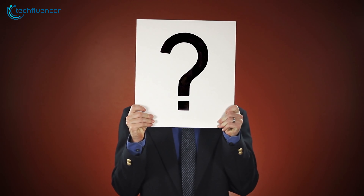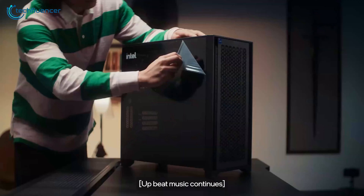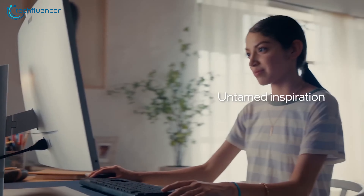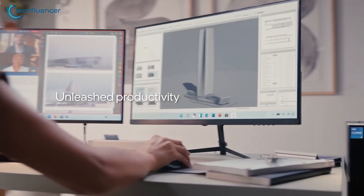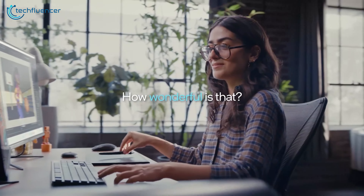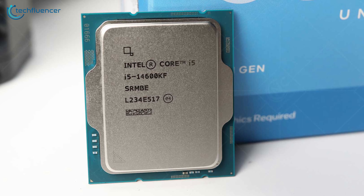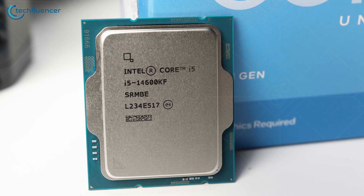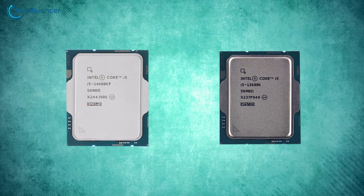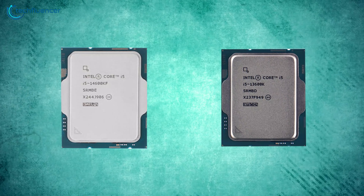So now the question is, would you be looking forward to upgrading to the latest 14th-gen Intel Core i5-14600 processor? Well, that will depend on the price and value you need. While the performance gap isn't too much, Intel is surely promising to deliver a faster CPU with generational improvement. And if the price remains the same as its predecessor, then why not? We will be back for more when there's more information to discuss. That was all about the performance gap between the new Intel Core i5-14600KF and the i5-13600KF.